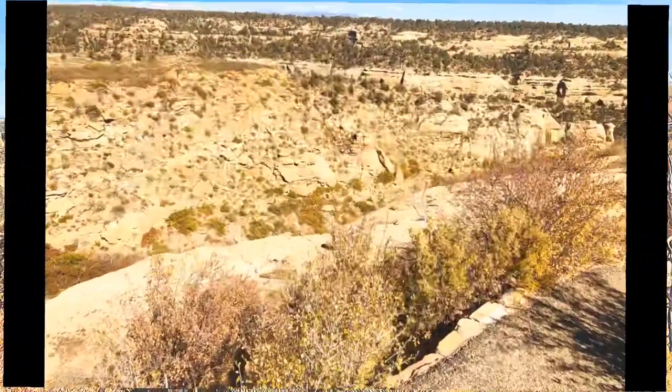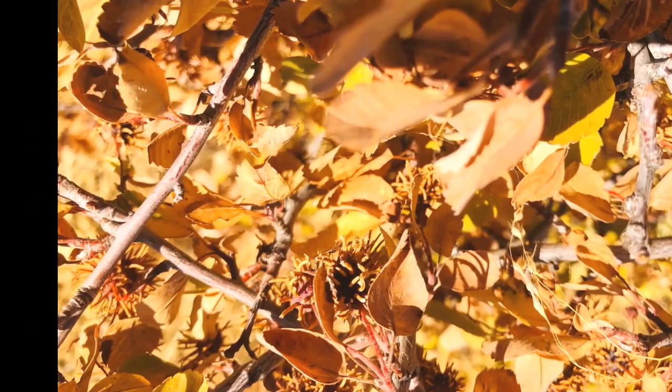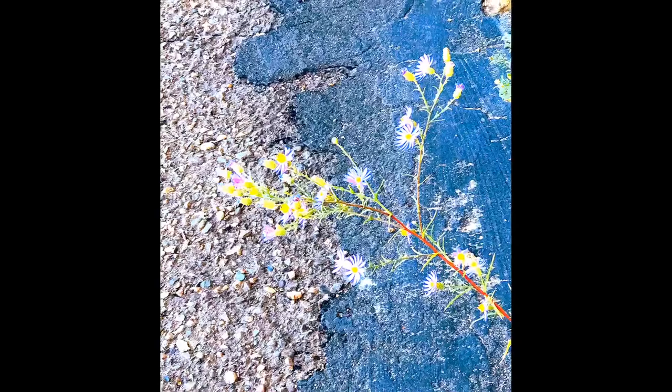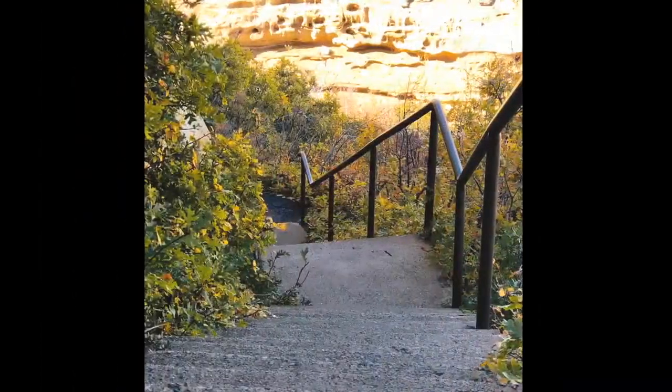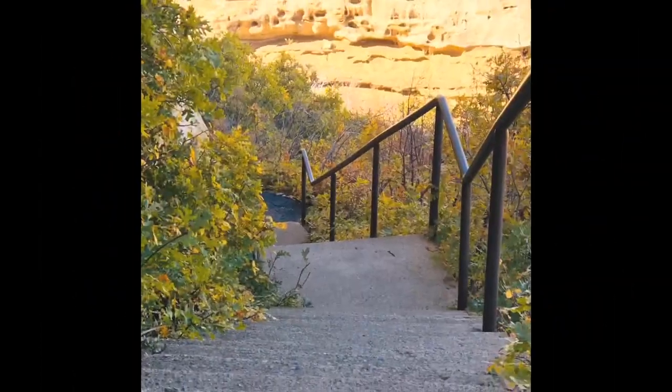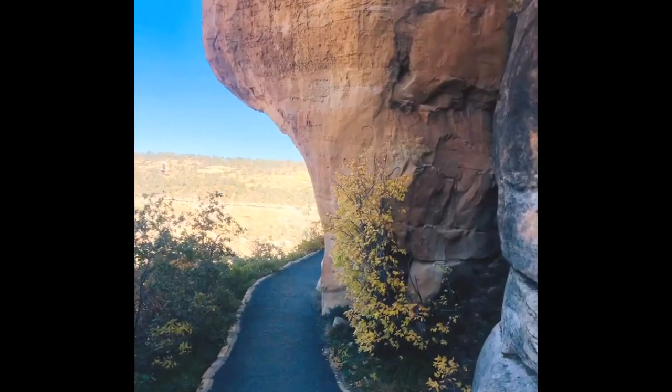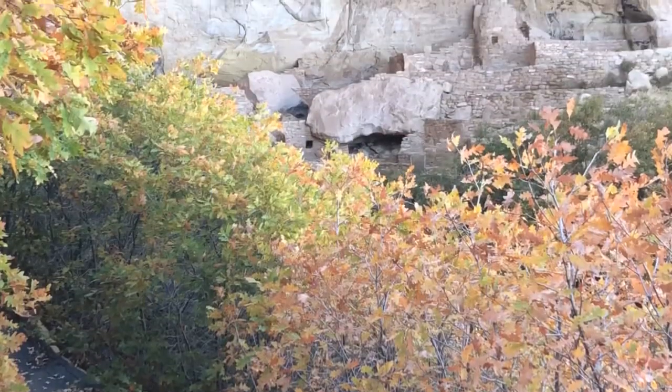Here we are walking around to the cliff grounds. Some medicinal plants. This is a long walk with lots of steps, but it's so worth it. I just went slow. Here we have the cliff dwellings.